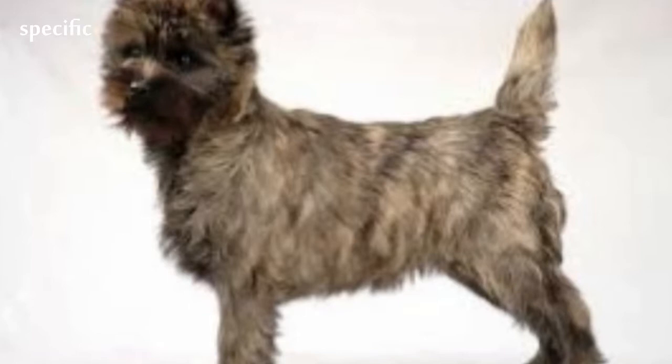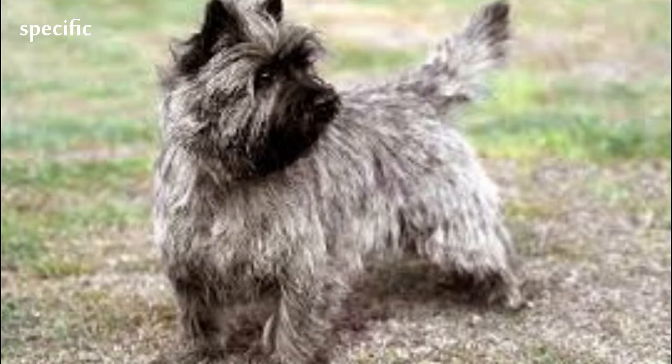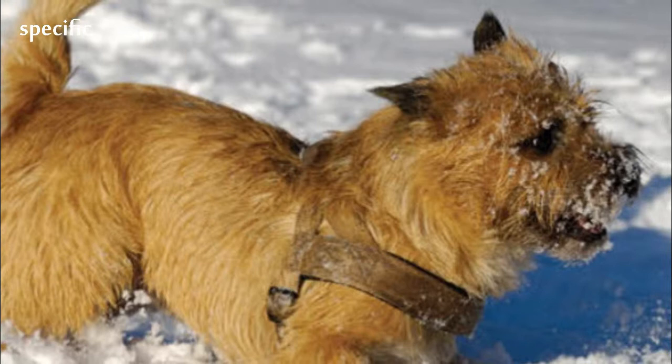Ethical breeders strongly suggest obedience school or some other type of training to direct the Cairn Terrier's focus on the owner as the one in command, especially if they are going to be used for hunting. If allowed to take control of the household, behaviour problems may develop that can only be resolved by hiring a professional dog trainer. Many breeders only sell puppies to dedicated dog owners who agree to basic obedience school.